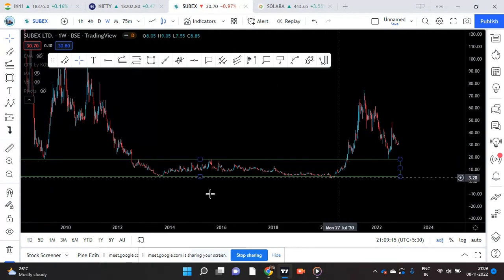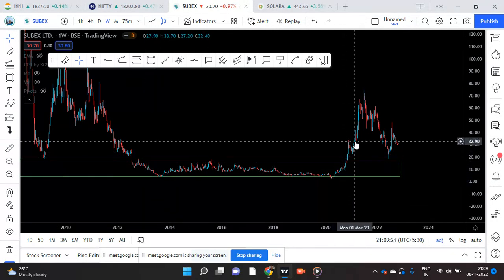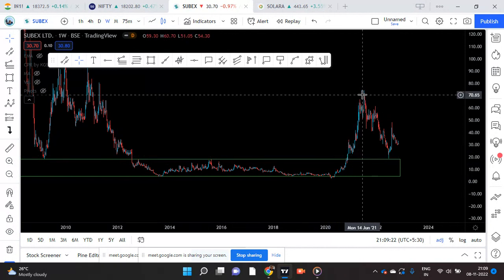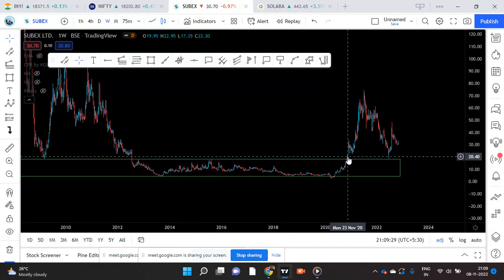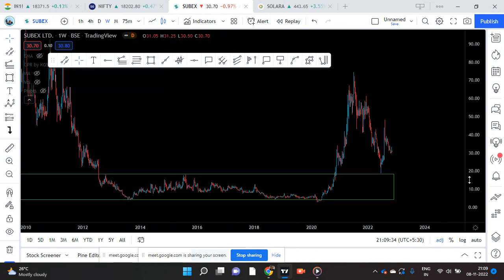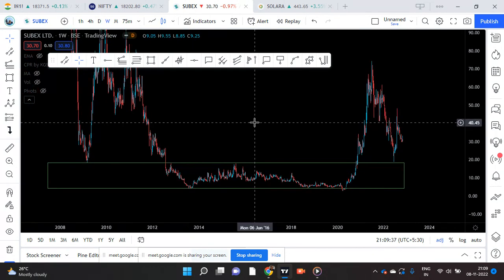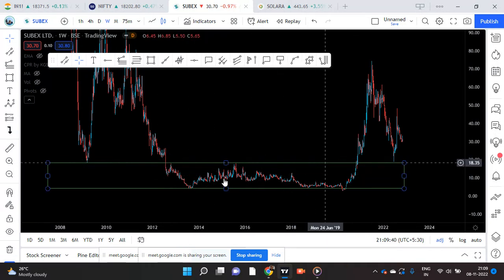Now I want to say one thing: when a stock is consolidating for such a long time and when it breaks out, it gives a real breakout. You have to spot such things. When it came out of this consolidation, we should have bought it here. Even I didn't do it — we cannot be monitoring, there are so many stocks, it is very difficult to monitor. So after so many years of consolidation, it is like a spring.